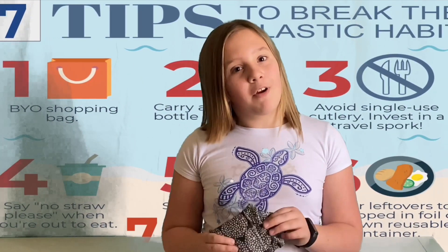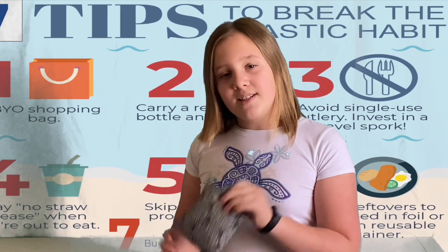Seven tips to help stop plastic pollution. Tip number one: reusable shopping bags. Reusable shopping bags are a great way to save money and save our oceans.